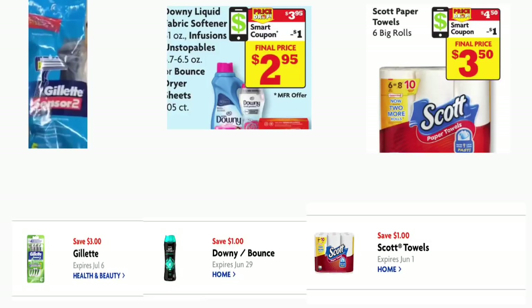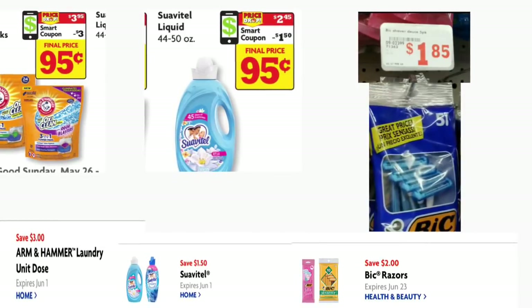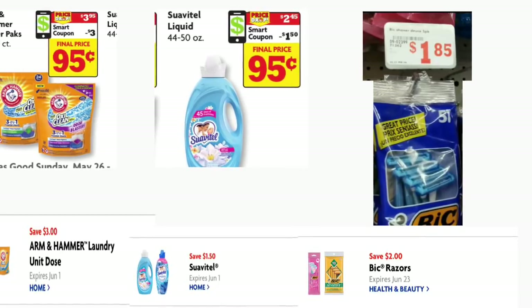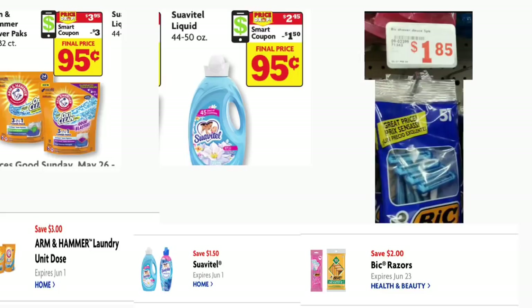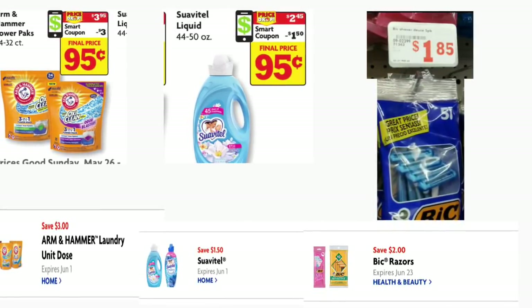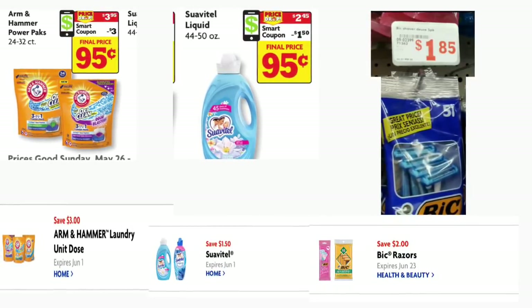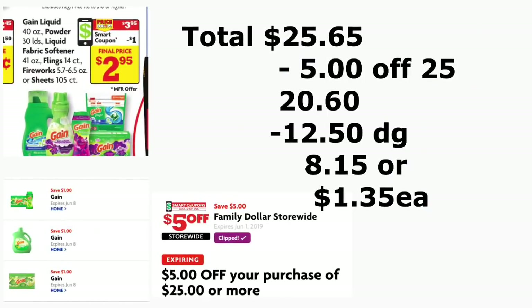Vamos a comenzar con el primer escenario. Va a comprar el rastrillo de Gillette Sensor 2, está a precio de $5.00, y tenemos un cupón digital de $3.00. También va a comprar el suavizador de ropa de Downy de 51 onzas, está a $3.95, y tenemos un cupón digital de $1.00. También va a comprar las servilletas de Scott, las de 6 rollos, esta semana en oferta por $4.50, y tenemos un dólar en cupón digital en su aplicación de Family Dollar. También va a comprar los Arm & Hammer Oxy Clean, están a $3.95, y tenemos un cupón de $3.00, que le va a quedar a solamente $0.95. También va a estar comprando el Suavitel de 44 a 50 onzas a $2.45, tenemos un cupón digital de $1.50. También va a agregar los rastrillos de Big, que están a $1.85, y tenemos un cupón digital de $2.00, haciéndolo totalmente gratis y con exceso de algunos centavos.